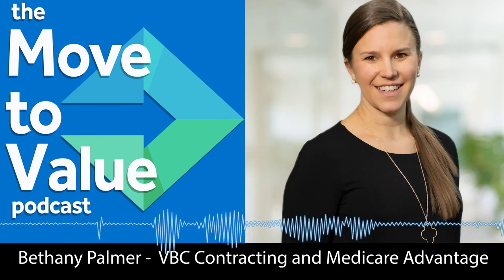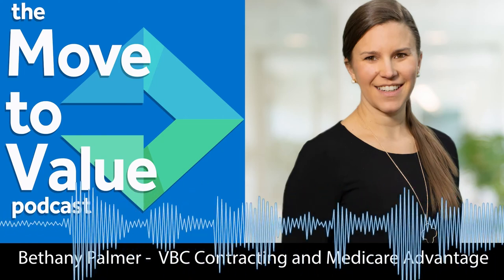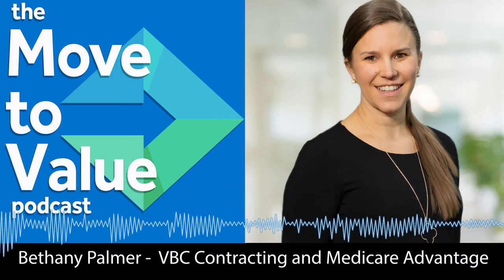Outstanding. Bethany Palmer, thank you for joining us today on the Move to Value podcast. Thank you so much for having me. It was a pleasure talking with you, Thomas.